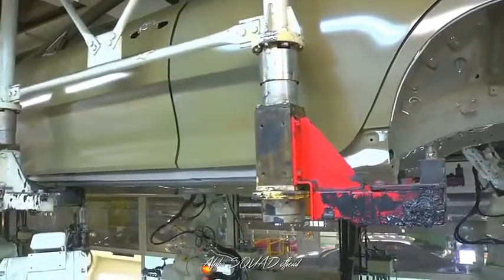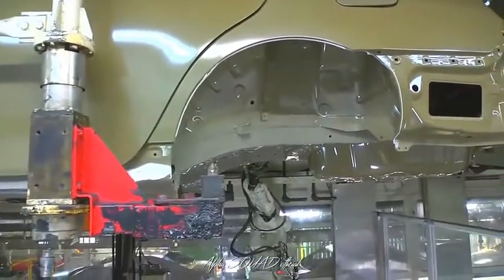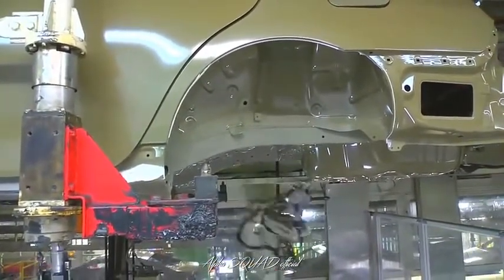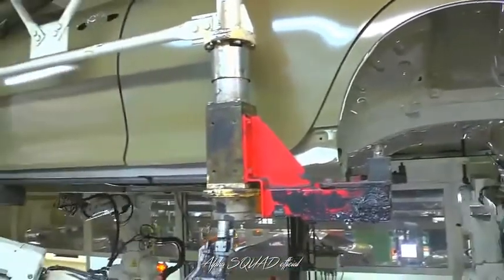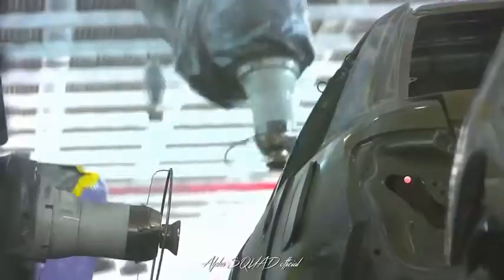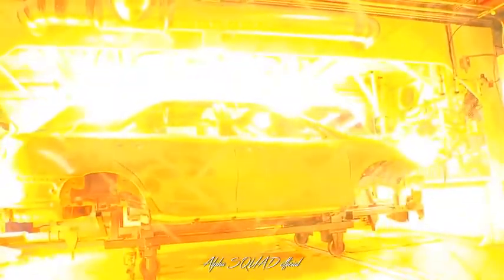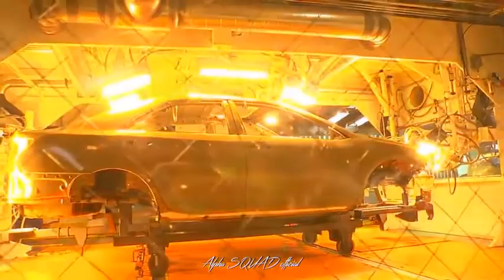The fourth process in paint is anti-chip. Here, a coating is applied to the bottom of our vehicles, where they will receive the most road damage. In the next process, primer is applied to smooth out the appearance of previous layers. Then the body shell is baked again, this time at more than 250 degrees.